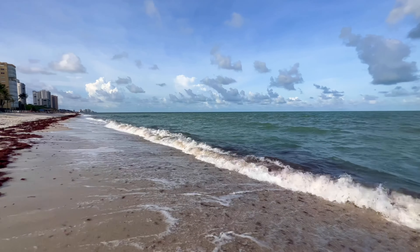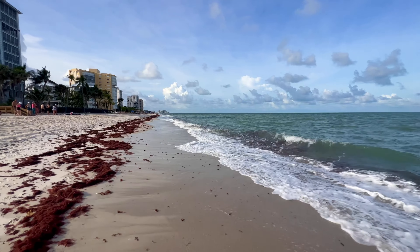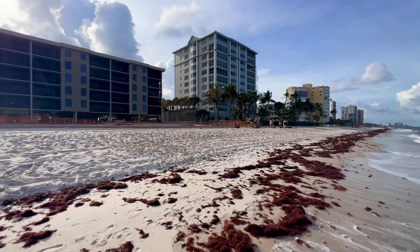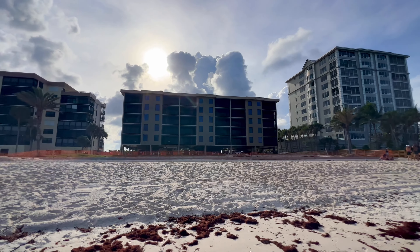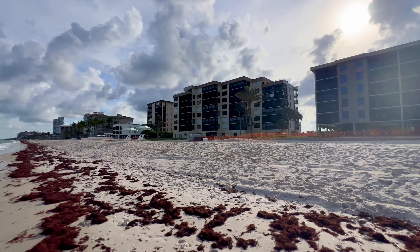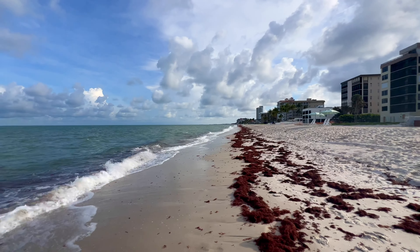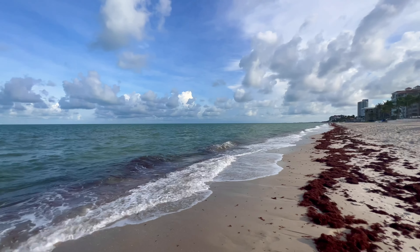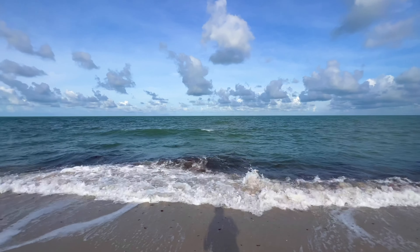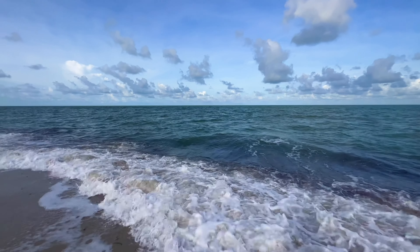There comes the sun again. You can see those clouds up over the top of the condos there. There was a small line of cars waiting to get into Delnor-Wiggins Pass State Park this morning — probably about 15 cars waiting to get in. Very limited parking, only 100 parking spots, so the early bird gets the parking spot.